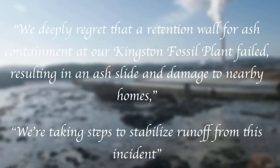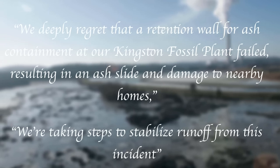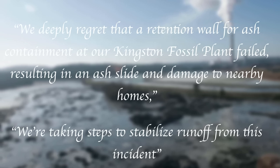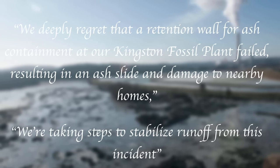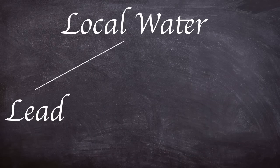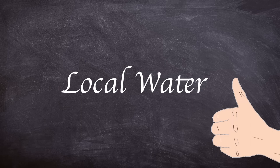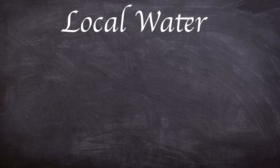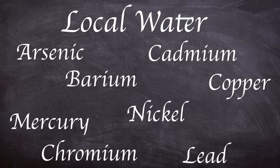A day after the spillage, TVA released a statement acknowledging the event: 'We deeply regret that a retention wall for ash containment at our Kingston fossil plant failed, resulting in an ash slide and damage to nearby homes. We're taking steps to stabilise runoff from this incident.' Tests of nearby water showed elevated levels of lead and thallium, however arsenic was not recorded to be too high, and drinking water tested six miles away was shown to still be within legal standards. However, later tests by independent laboratories showed elevated levels of arsenic, copper, barium, cadmium, chromium, lead, mercury and nickel in the nearby river water.